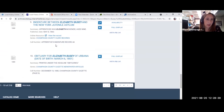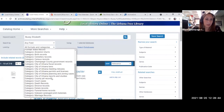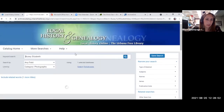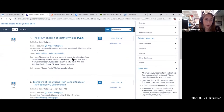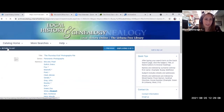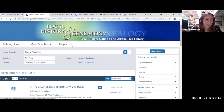We can also limit results by type of material. Let's see if she has any photographs. It looks like there are other Buseys coming up in the photo files — we've got lots of Buseys here, so maybe Elizabeth wasn't the right one to pick. That gives you a little taste of what our catalog is like. Let's head back to the website. Under 'Databases and Research Tools,' in addition to those databases we have links to other online resources.